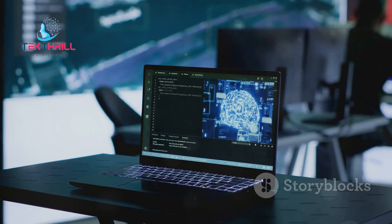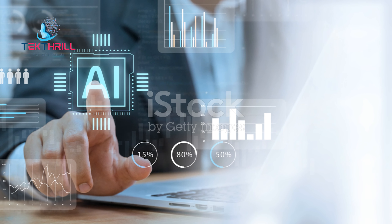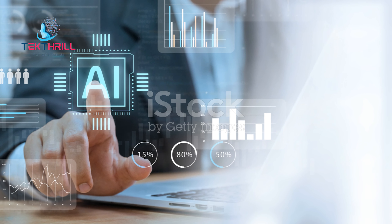Third, job displacement — as AI automates tasks, there are concerns about job displacement. Businesses need to find ways to reskill and upskill their workforce to adapt to these changes. Finally, transparency — AI decisions can be complex and opaque, and businesses should strive for transparency in how AI is used in inventory management. By addressing these ethical considerations, we can ensure that AI is used responsibly and ethically.